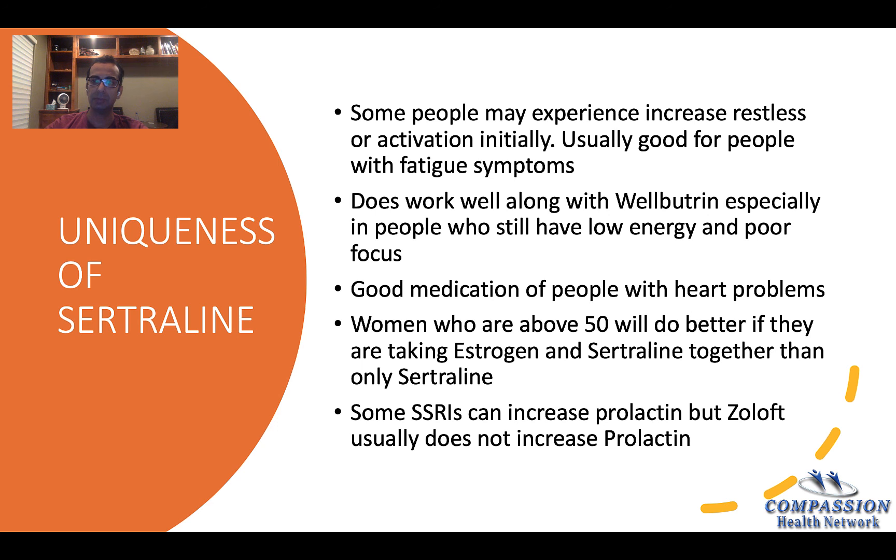It's also a good medication for people who have heart problems. Research shows that women above 50 usually do better with estrogen on board along with an antidepressant — if they are on estrogen, Zoloft works better than without estrogen. Some SSRIs increase prolactin, but Zoloft usually does not. Since increased prolactin can cause menstrual problems, if someone has that issue with another SSRI, it's better to switch them to Zoloft.